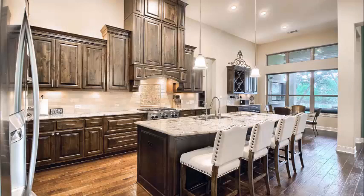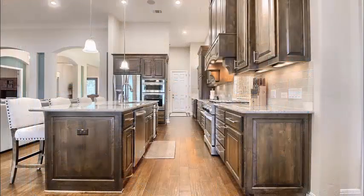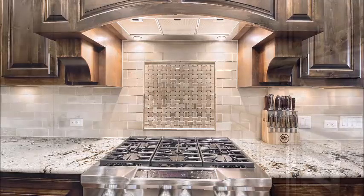The kitchen is stunning. Again, those wood floors, gorgeous island, stunning amount of cabinet space. Stainless steel, very high-quality appliances, including this gorgeous gas range. Tasteful detail throughout.